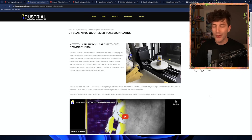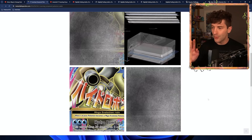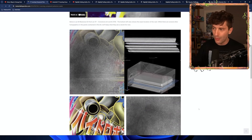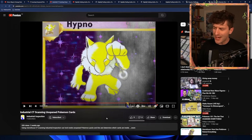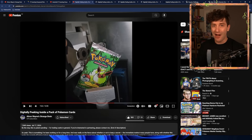On their website they uploaded an article about the process, showing links to the video, and another example of a card which blew my mind because it was way more detailed than the Hypno, which is art from 20-25 years ago. This entirely went under the radar - the video was uploaded 3 weeks ago with only about 600 views. I'd never heard of Industrial Inspection until a couple of days ago, thanks to Aaron Wayne, another creator, scientist, and engineer who uploaded a video called 'Digitally Peeking Inside a Pack of Pokemon Cards.' It turns out Aaron Wayne was working on a similar project at the same time as Industrial Inspection, which is wild.